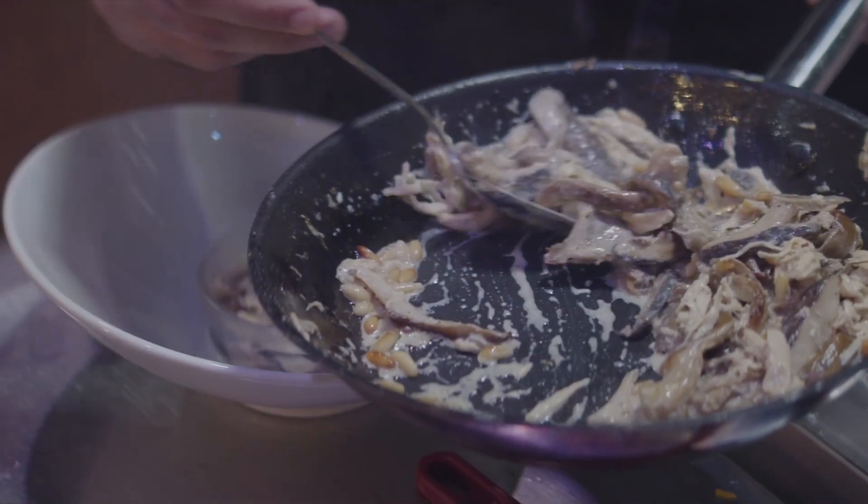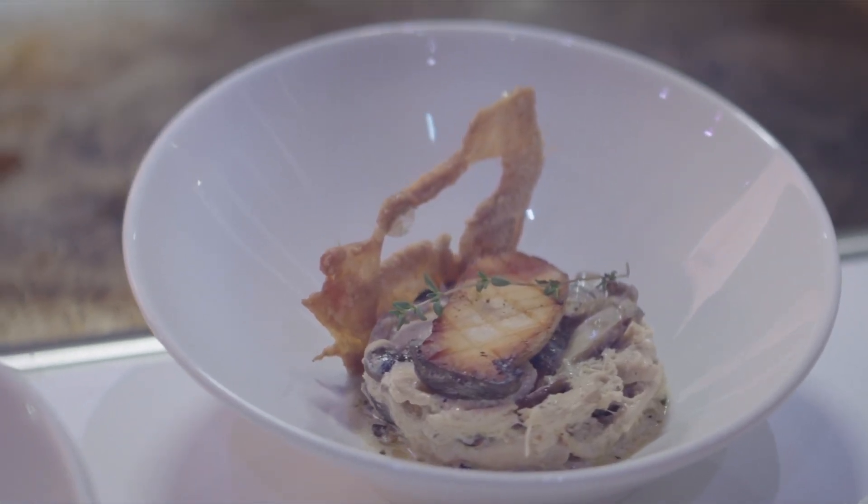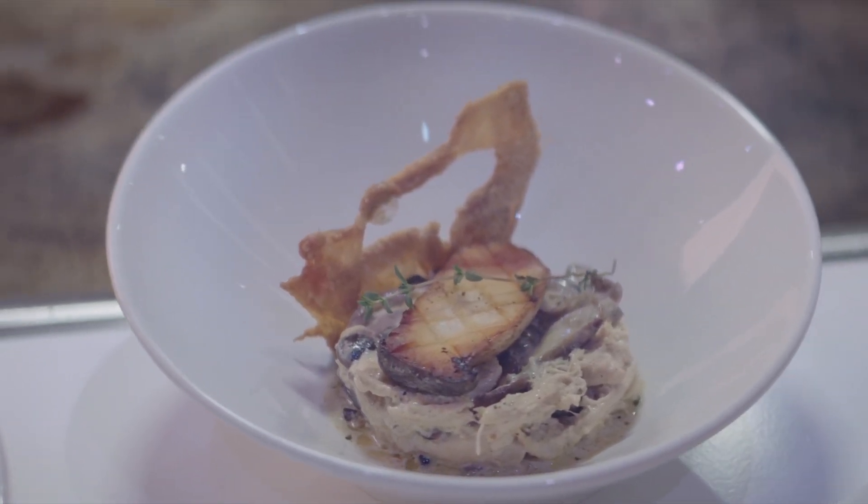Bursting with flavour, with a meaty texture and umami taste, our premium specialty mushrooms are a healthy, everyday delight to elevate any dish.